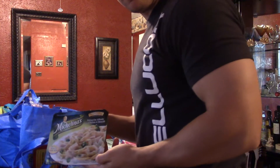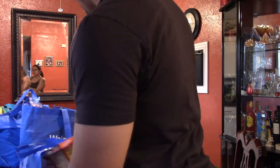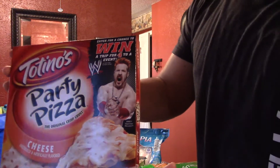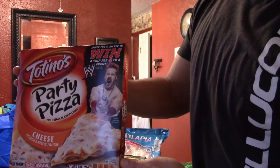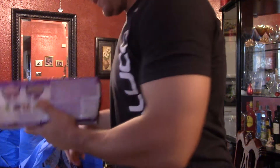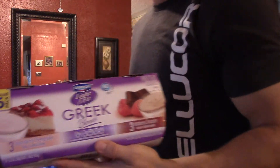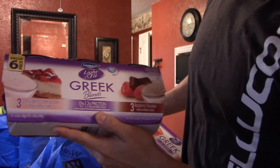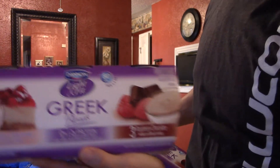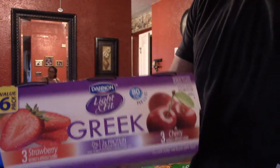Another TV dinner. And a pizza — Tina's pizza — not for me, for my son. Some Greek yogurt right here. I saw these and they're pretty good: strawberry cheesecake and raspberry chocolate. Got another one — strawberry and cherry.